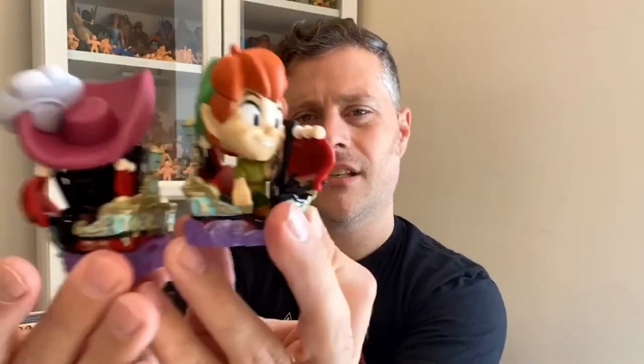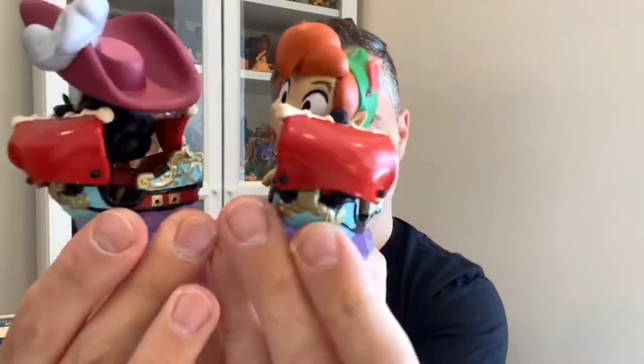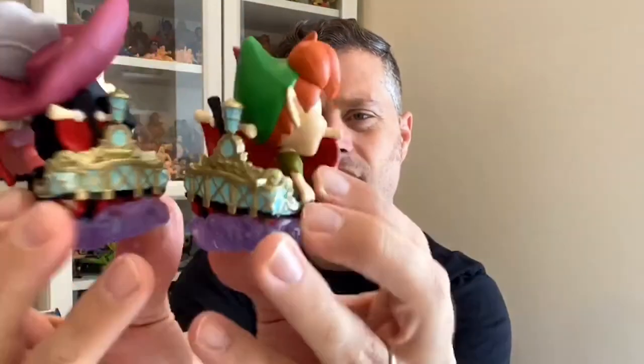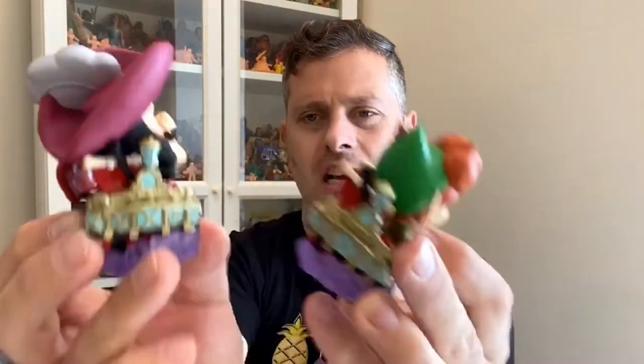You know what, I think it is the same boat. But it's a pretty detailed mold so I'm not going to complain. Another Peter Pan! We're halfway through the case guys — halfway through the case. You can see the fireworks going off on top of the castle.